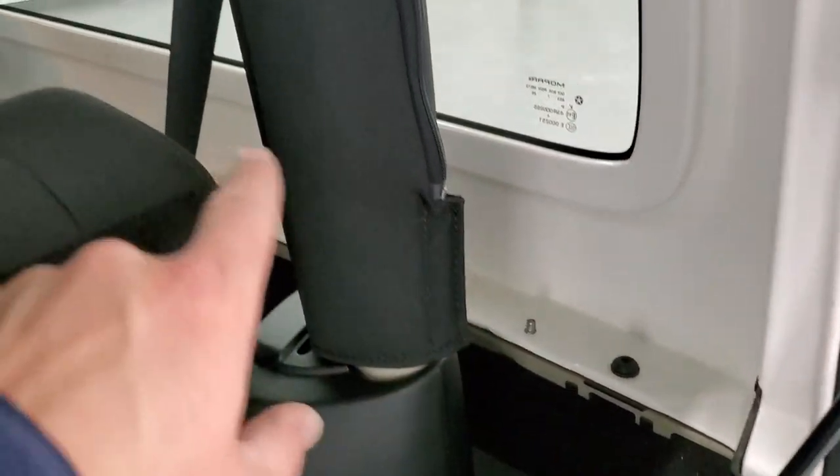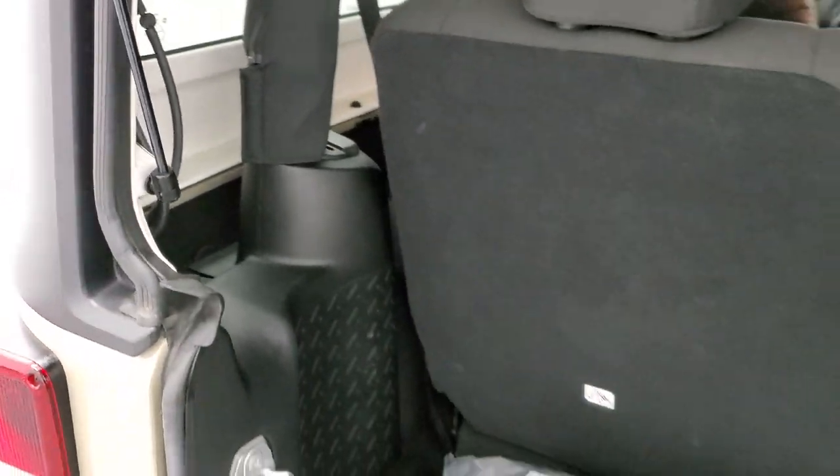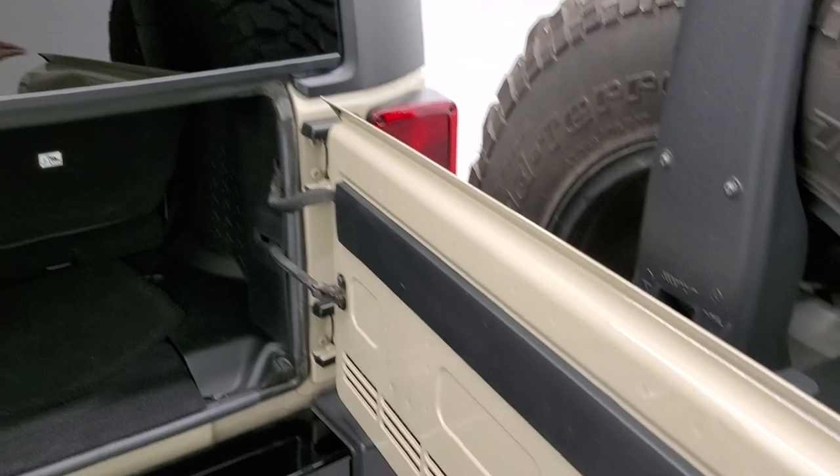Speaking of those bolts — there they are. There are three on each side and then two on the top. Take those off, two quick disconnects, and this top pops right off. You've got to take the front off first.